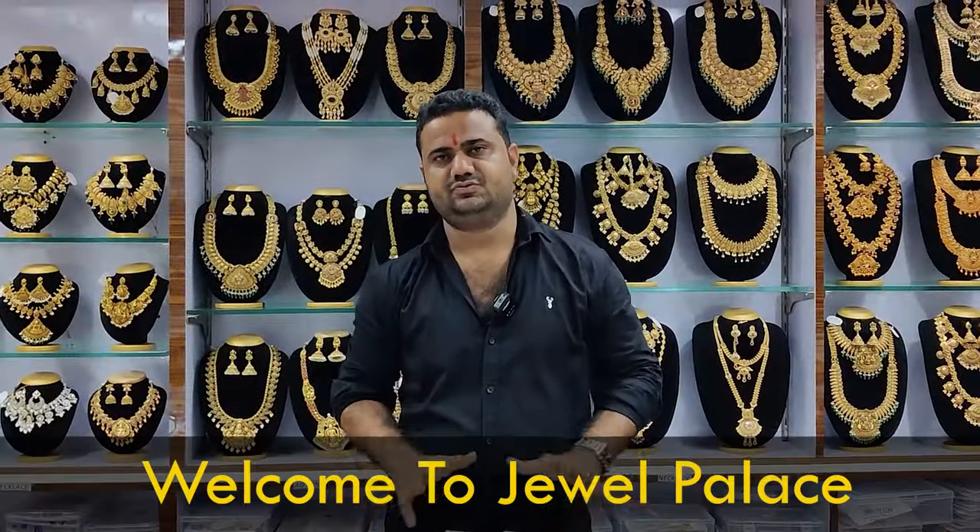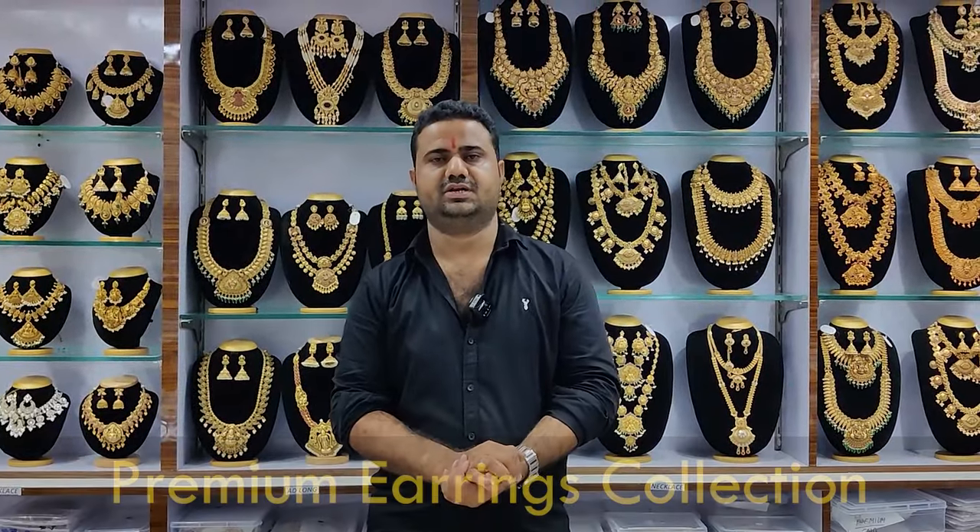Hello everyone, welcome to Jewel Palace. We have the highest quality premium collection. This is the Jumka collection.